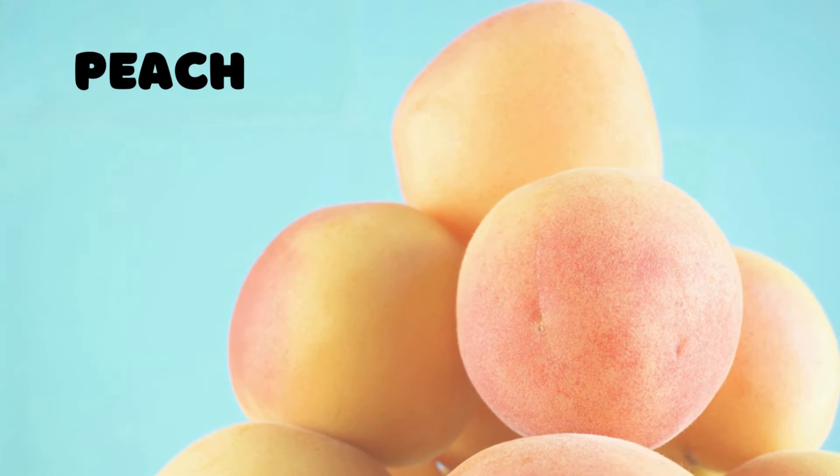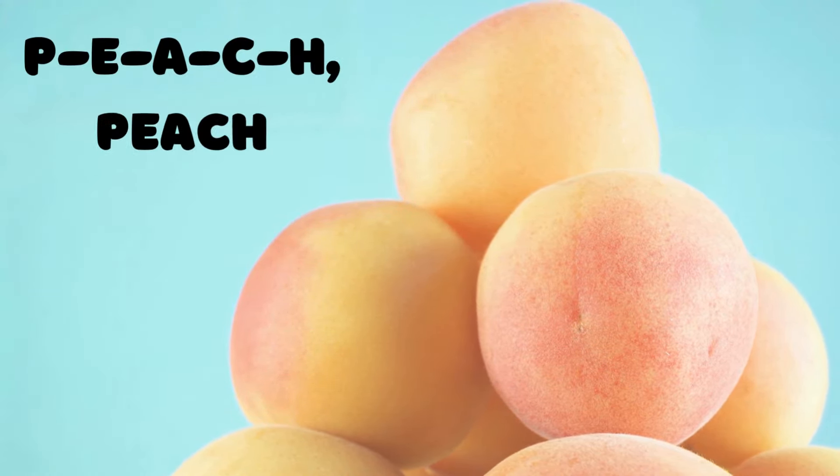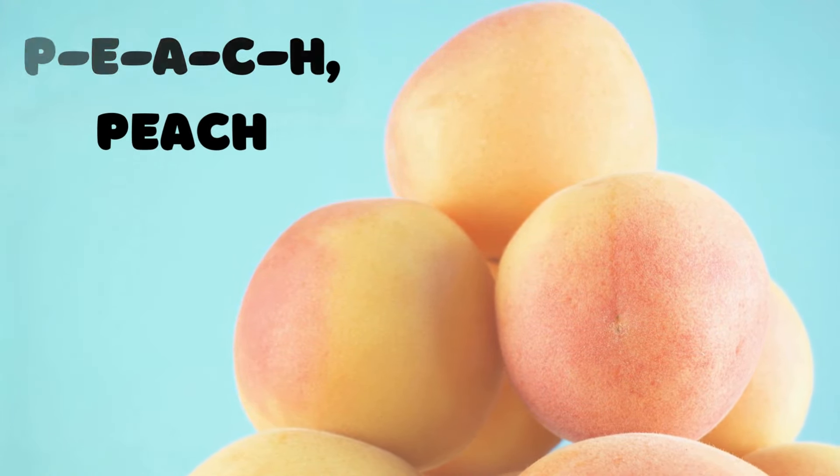Peach! Here's a fruit that's fuzzy on the outside and sweet on the inside — the peach. P-E-A-C-H spells peach. Can you spell it out loud? P-E-A-C-H, peach.